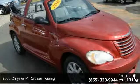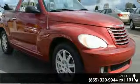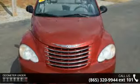Check out this 2006 Chrysler PT Cruiser Touring. This may be the set of wheels you've been looking for. This vehicle comes with a reliable four-cylinder engine connected to a smooth-shifting automatic transmission.